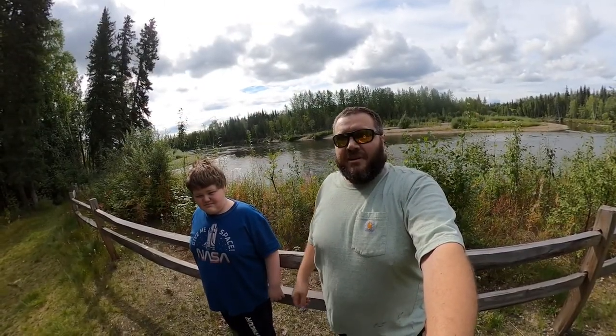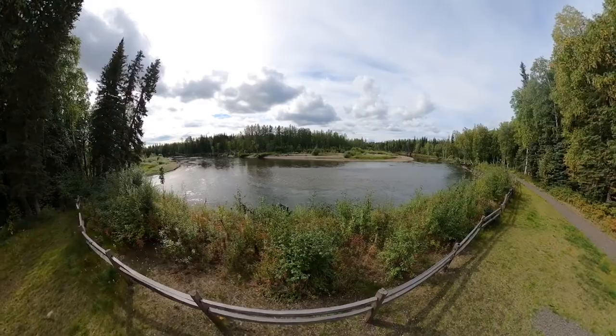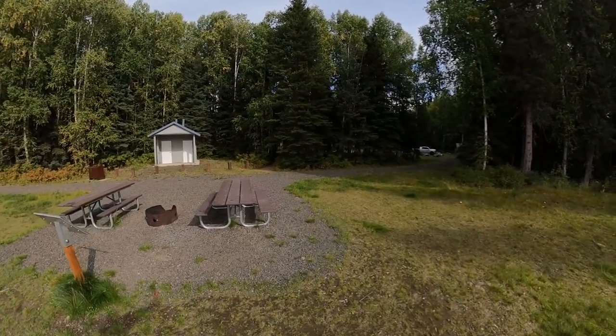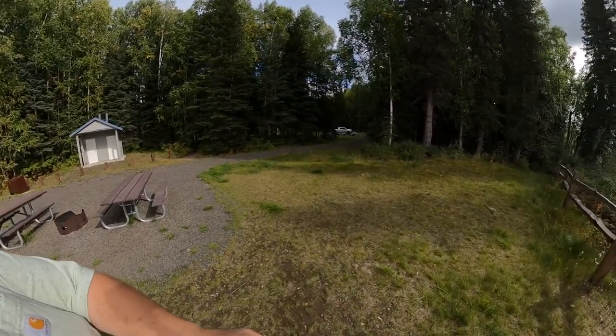We're in the very back of Rosehip Campground right now. The Chena River is right behind us and a small picnic day use area is here. There are a couple of campsites that are also close to the river.